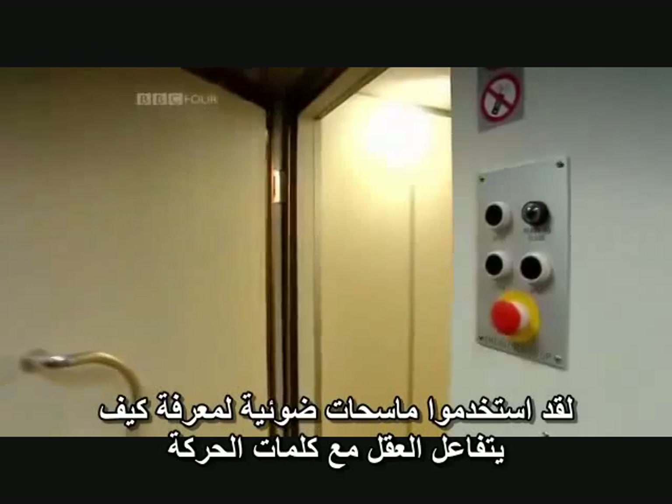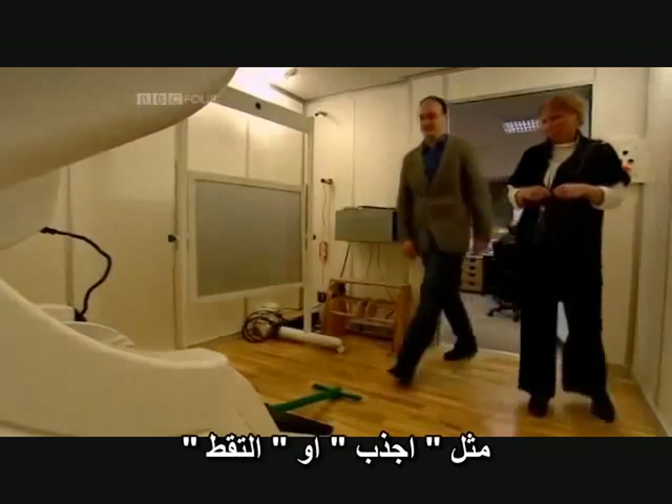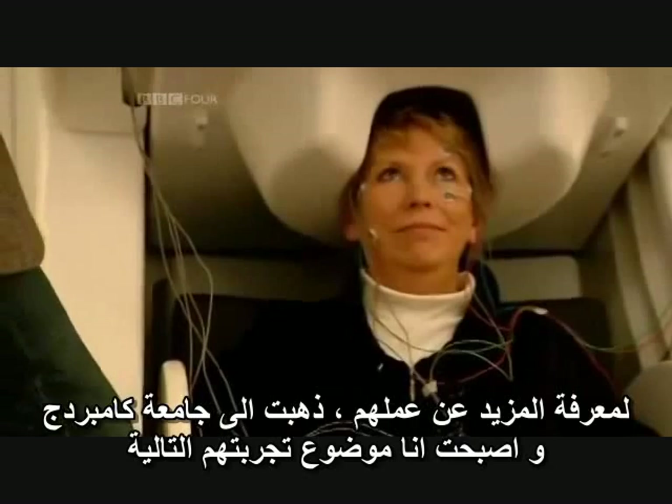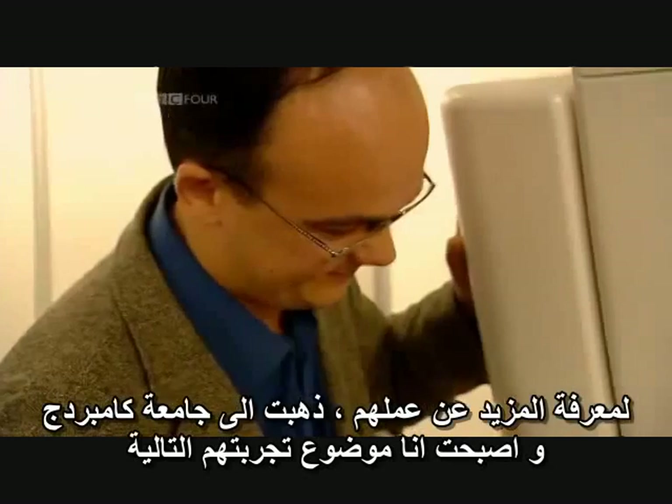They've been using scanners to see what happens when the brain responds to action words like grip or pick. To find out more about their work, I went to the lab in Cambridge where I became the subject of their next experiment.